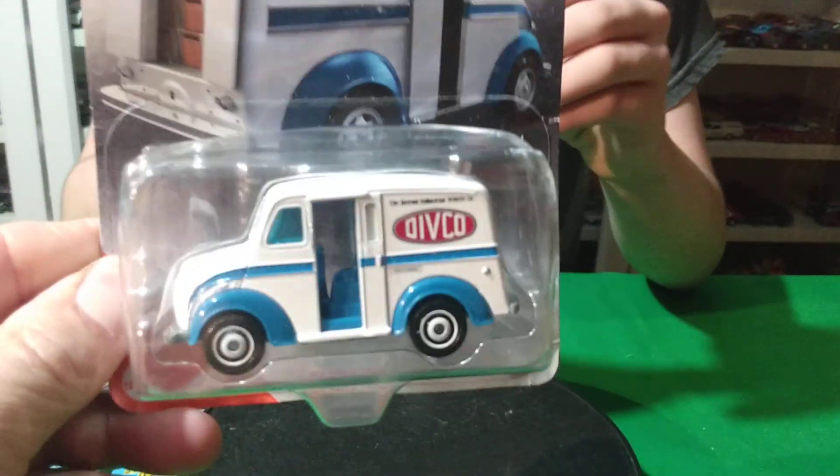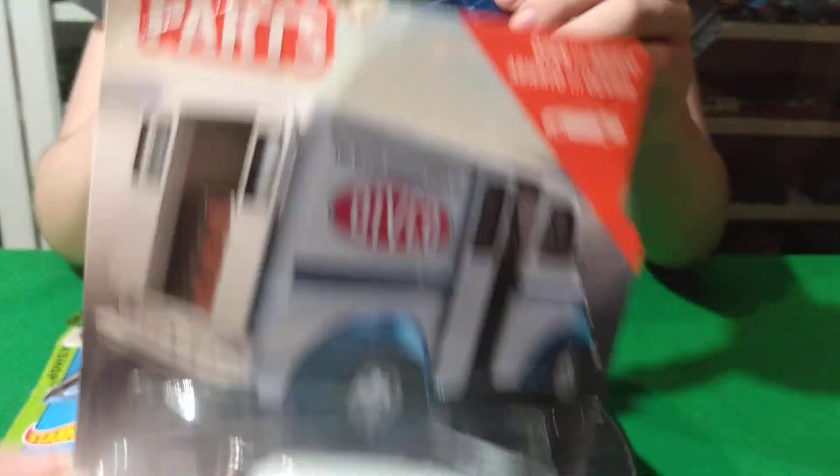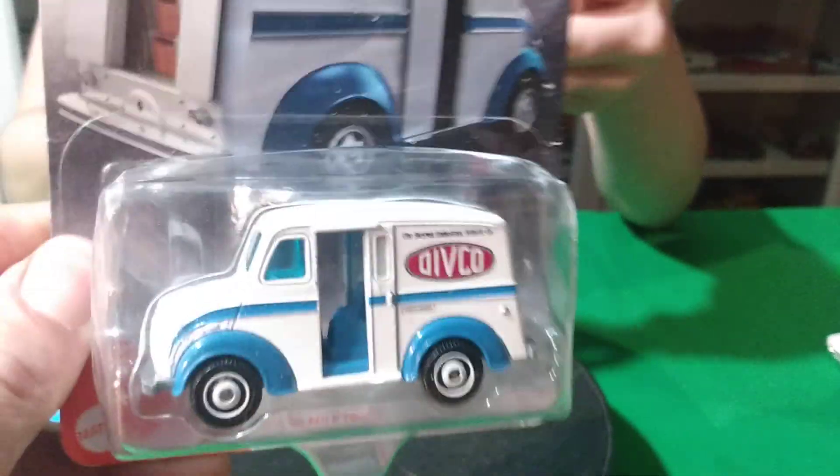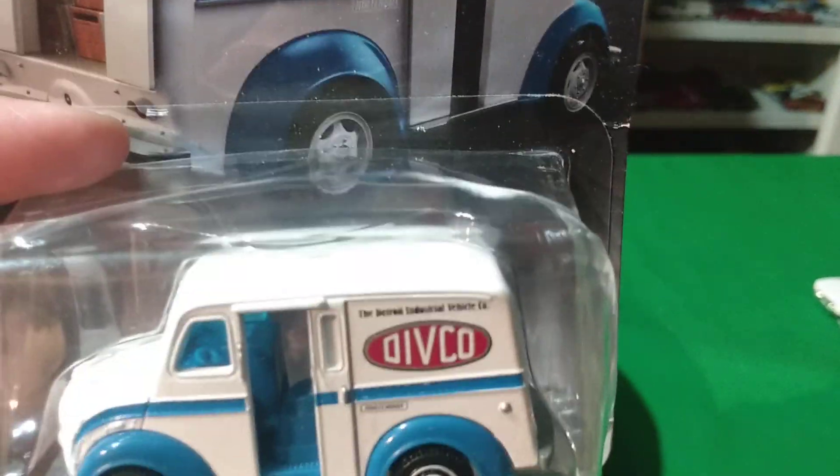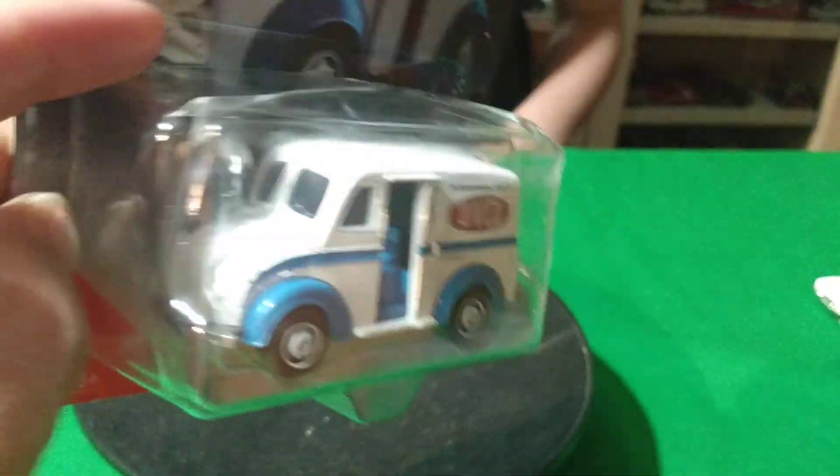This one here I got from my son-in-law. He got it for me — I wasn't really going to pick it up, but since he gave it to me, I'll just keep it. It's a Dairy Delivery truck. It's got the opening rear doors, so that one's cool.